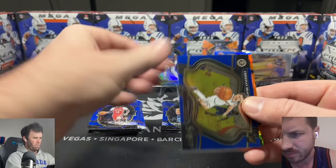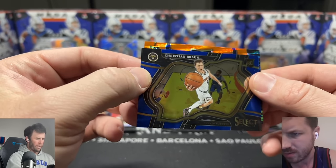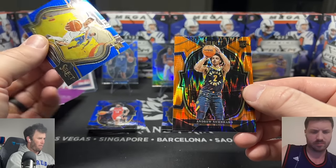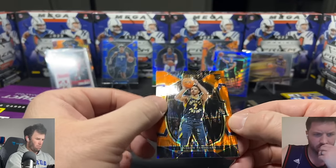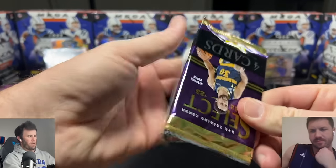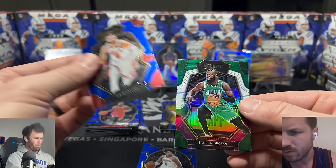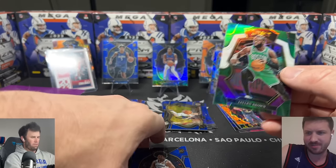Brandon Ingram, Christian Braun — that's a cool photo, basketball gives you some really cool player photos. Andrew Nembhard on the orange flash again — three bucks. Chip chip chip away. Jalen Williams on the rookie, DeMar DeRozan, Zach LaVine. Jaylen Brown color match — not numbered. Have we ever pulled a numbered Select card?